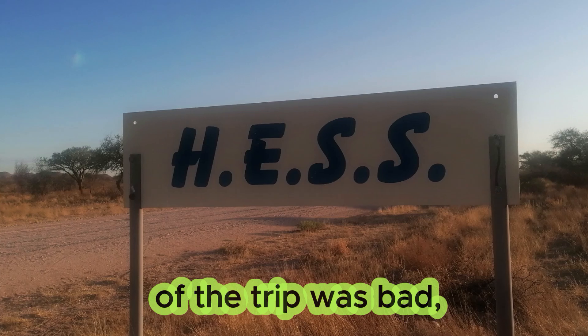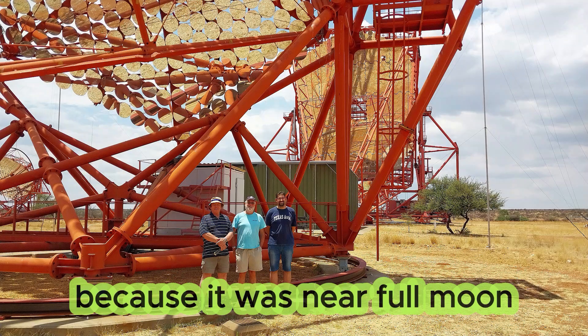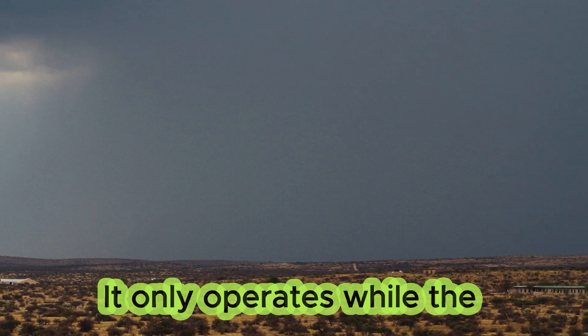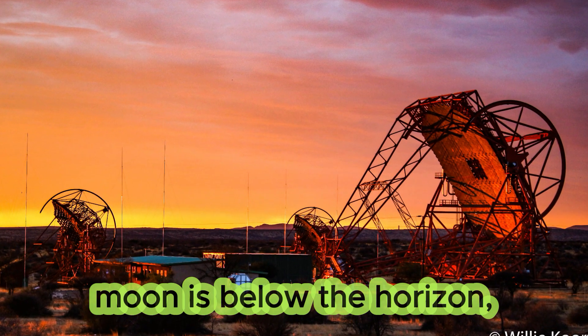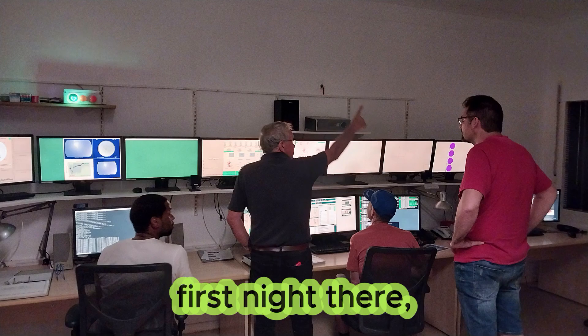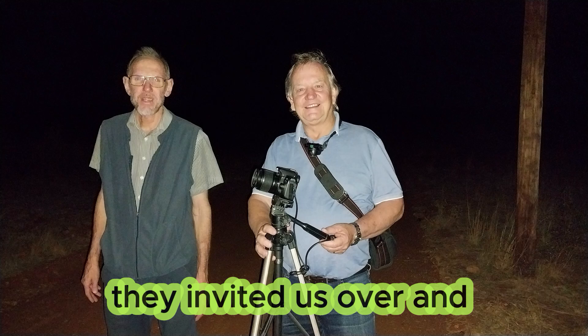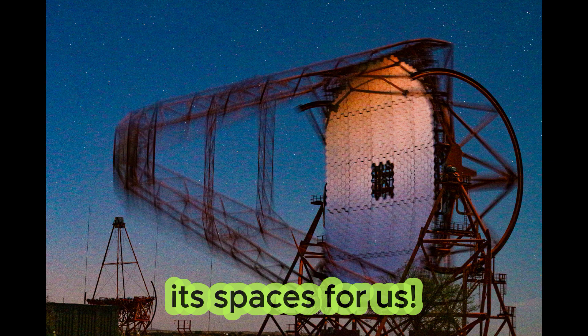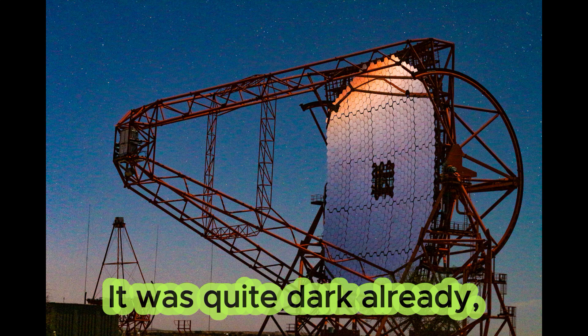Unfortunately, the timing of the trip was bad because it was near full moon and the start of their rainy season. HESS only operates while the moon is below the horizon, but the staff there was fantastic because on our first night there, they invited us over and gave us a show by specially putting the telescopes through its paces for us.